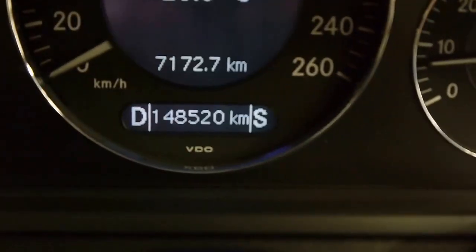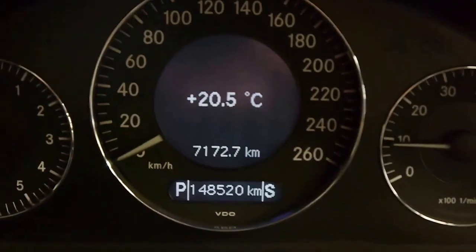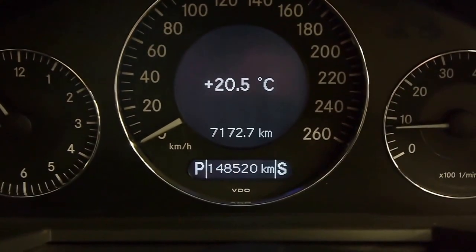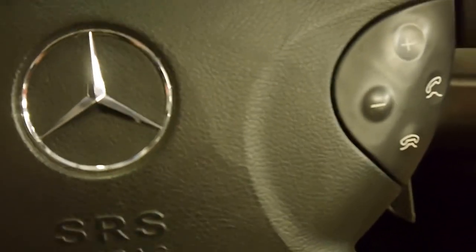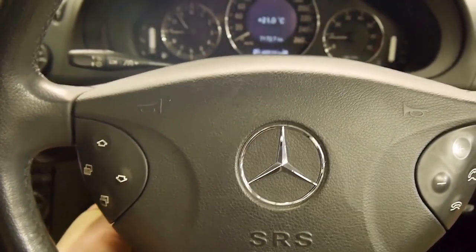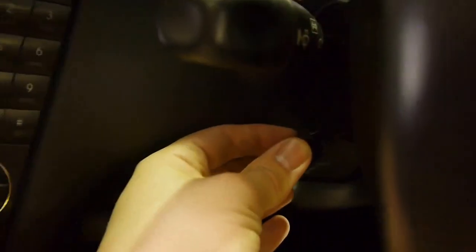Over here I've got winter and sport modes. Winter means the car takes off in second gear, which prohibits slippage in the snow. In sport, the car holds the gears longer to make the most of the engine's available power. There's also a multimedia steering wheel with volume controls — it is tilting and telescoping electronically via a little lever.